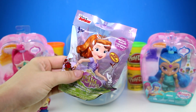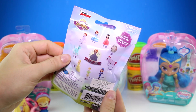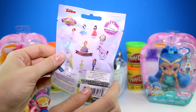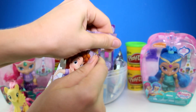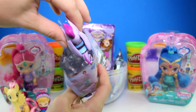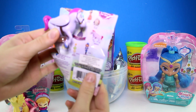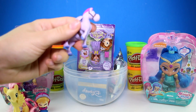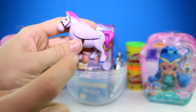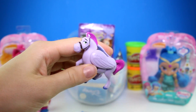Next we have this really cool Sofia the First blind bag. On the back are all the characters you can collect, and there's even a rare glitter Sofia. I already have the blue Sofia and the purple Sofia, so let's see who we get today — oh, we got a different one! We got the horse Minimus. I like the wings and the purple hair. I'm glad we got a new one today.